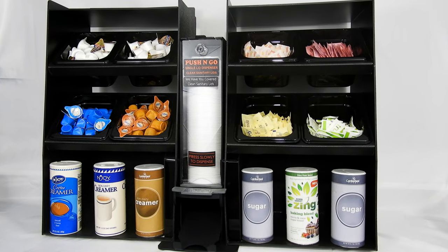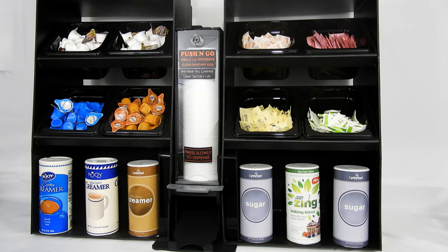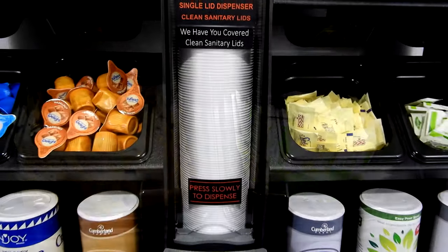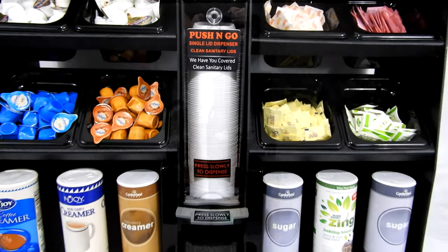The push-and-go lid dispenser is extremely customizable. It can be incorporated into your existing countertop display, or we can help design a display that is right for you.